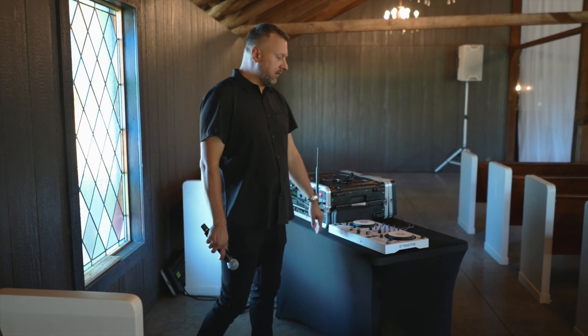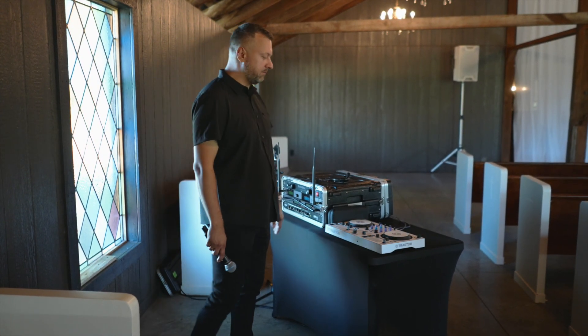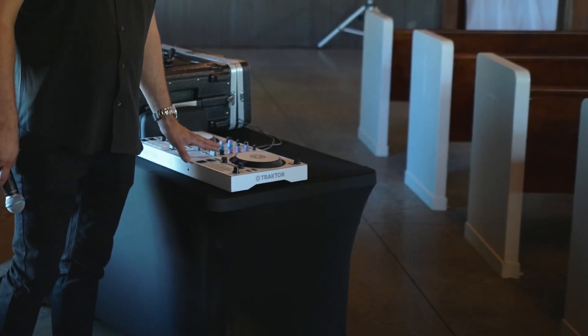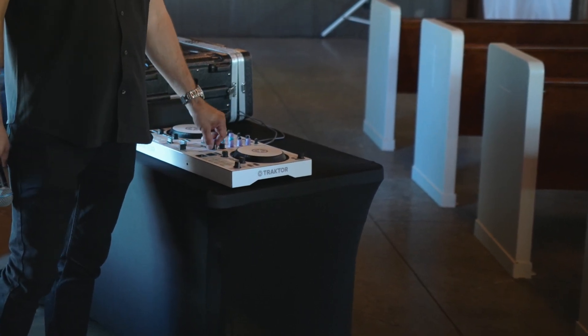Today we had a little bit more complex ceremony with a lot of music, so I brought my smaller travel controller — it's the Traktor S2 Mark III.